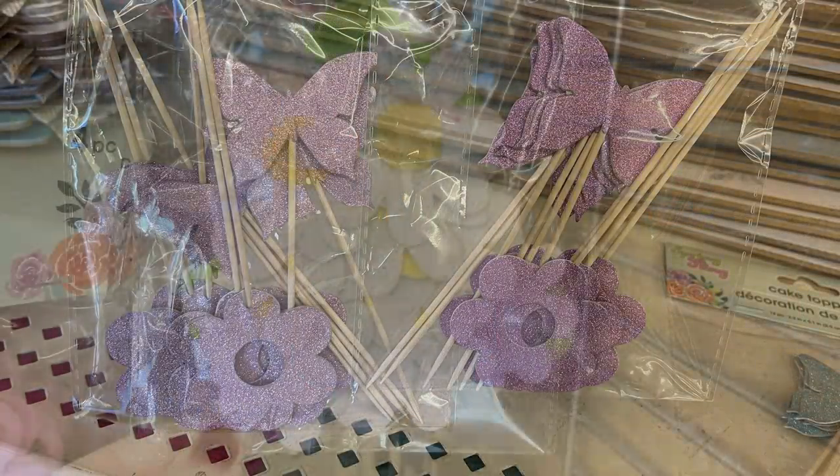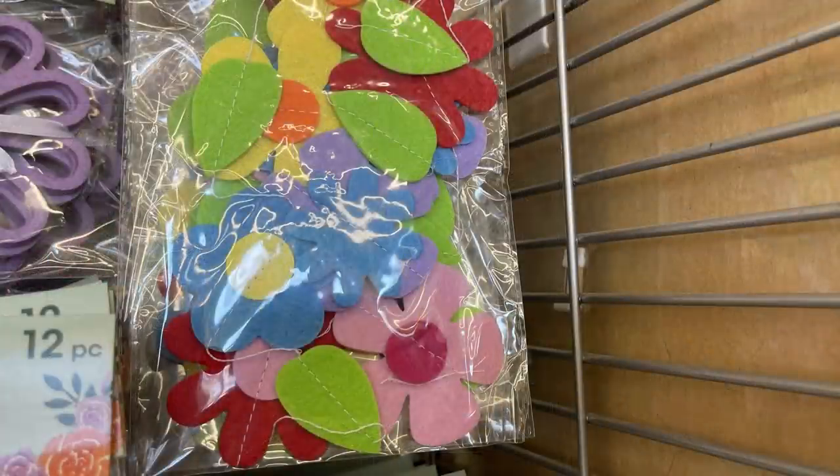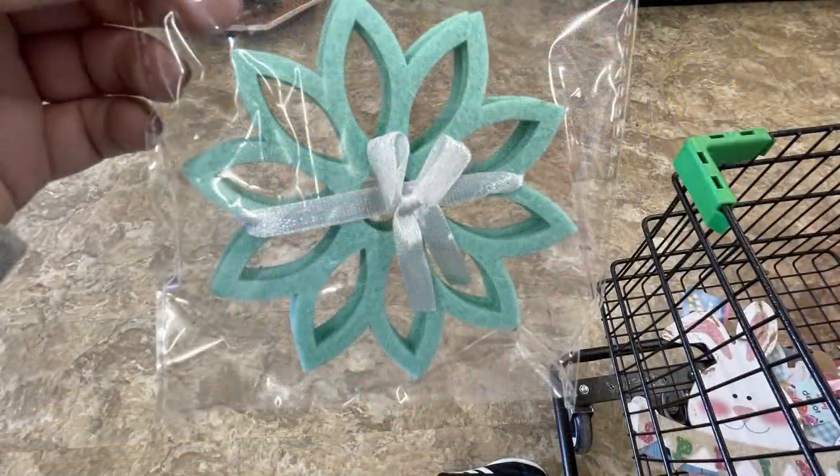Felt flower garden garland in white with yellow centers or multicolor flowers. Felt coasters — four per pack in pink, blue, and purple. Also tinsel Easter baskets with eggs inside in a few different color patterns.